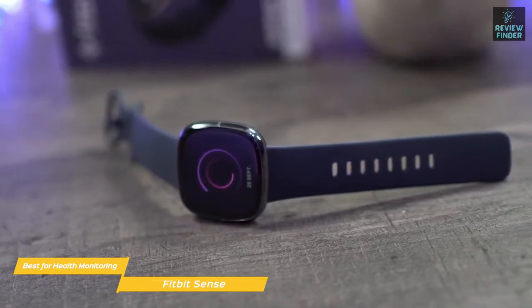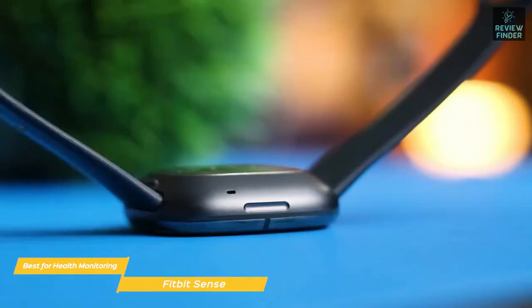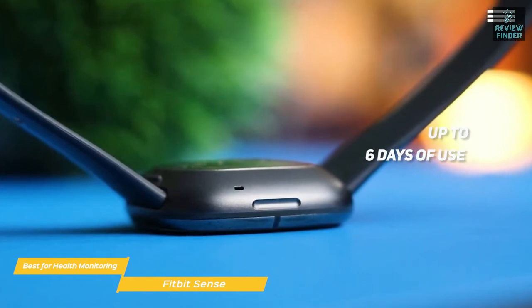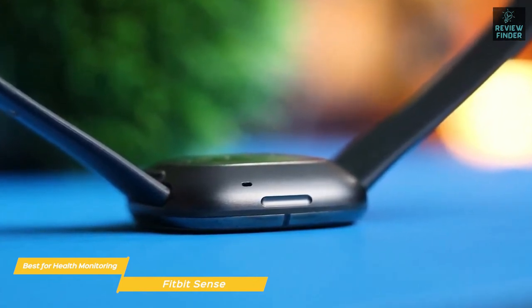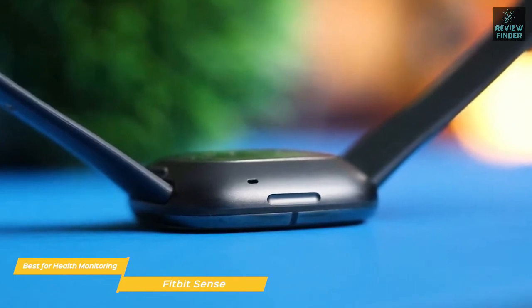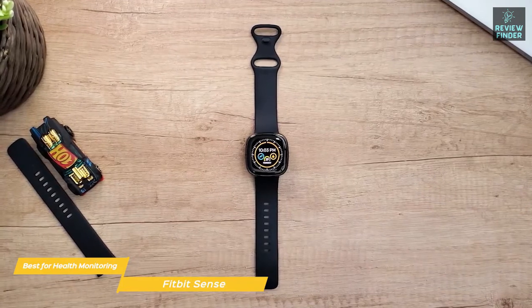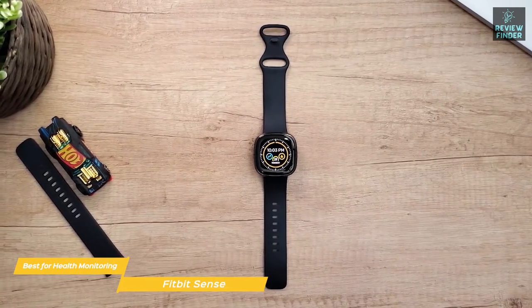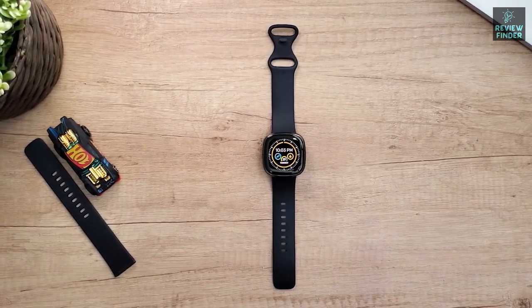The built-in mic and speaker let you take calls hands-free or dictate responses to text messages. Battery life is excellent at up to 6 days, though regular use of sensors and GPS will reduce that number. When it's time to charge, the Sense comes with a USB charger and a magnetic dock. If you're looking for a smartwatch with a focus on health monitoring, the Fitbit Sense is an excellent choice — its emphasis on physical and mental well-being makes it easy to practice mindfulness and adopt a healthier lifestyle.